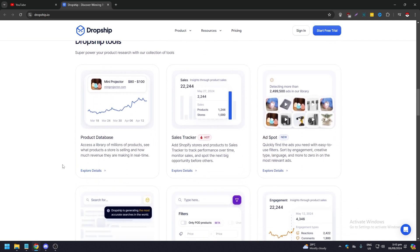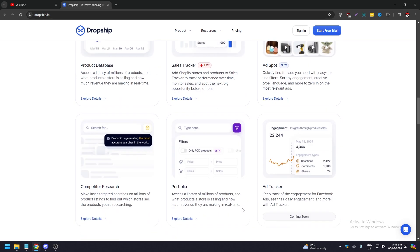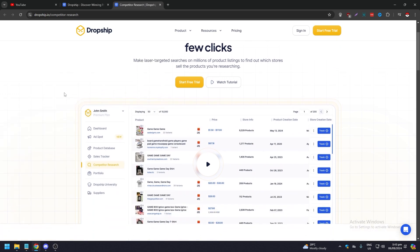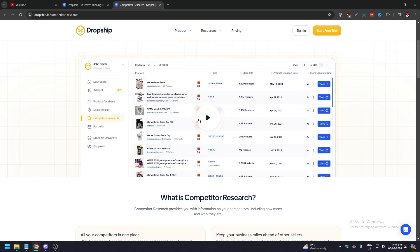Dropship.io's tools include a product database, sales tracker, ad spot, competitor research, portfolio, and ad tracker. Competitor research is especially important because it gives you a more targeted approach — you can keep an eye on competitors and see laser-targeted searches for products and their listings to find which stores sell those products.